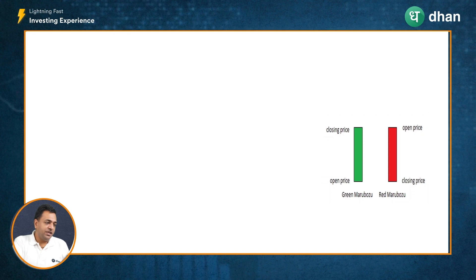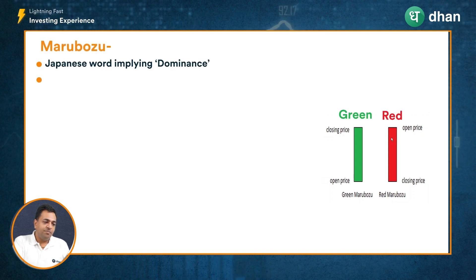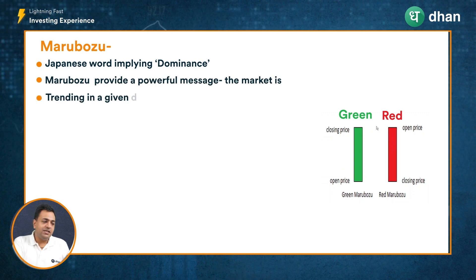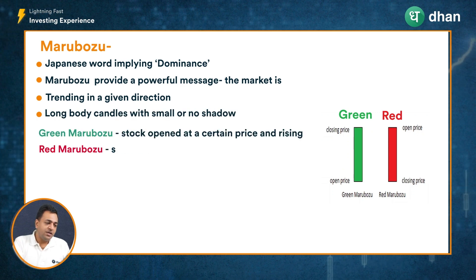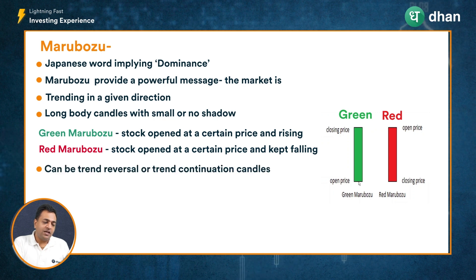On screen, we have a green Marubozu candle and a red Marubozu candle. A noteworthy observation is that these candles have no or minimal shadows or wings. In the case of a green Marubozu candle, the price opened at a given level and for that period the price only went higher, closing at the highest point for that period.